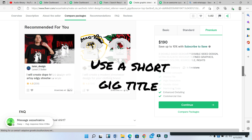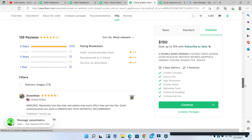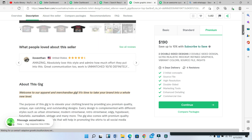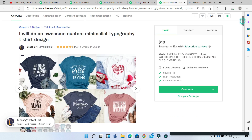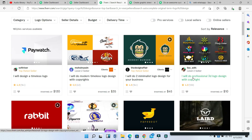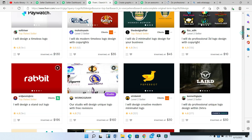Use a short title — that's another important thing. Most people use very long titles on their gig, and I don't understand why someone would use a whole paragraph as a gig title. That tends to put buyers off because nobody has the time to read a full title just to buy something on Fiverr. Keep your gig title short, simple, and easy to understand.